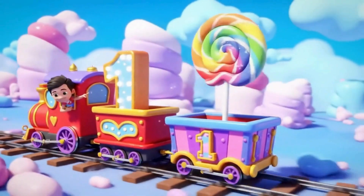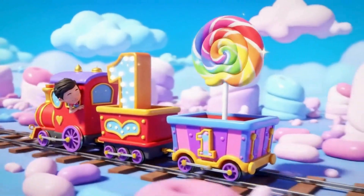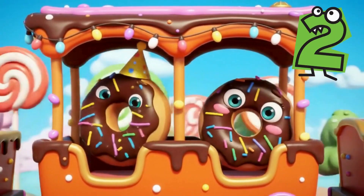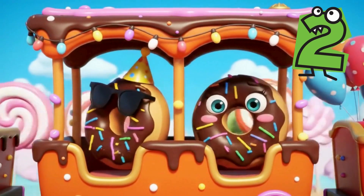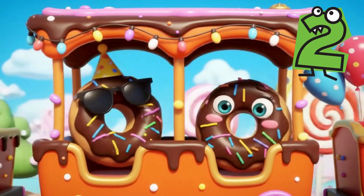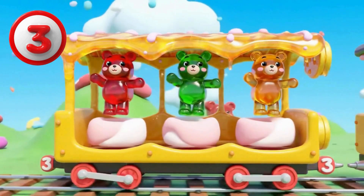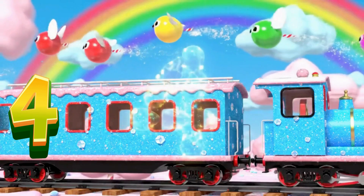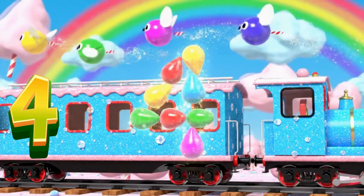One lollipop on count one — shiny, sweet and full of fun! Two chocolate donuts having fun, rolling, laughing on the run! Three jelly bears bouncing high, flipping gently in the sky. Four gumdrops flying in the breeze, zooming past the candy trees.